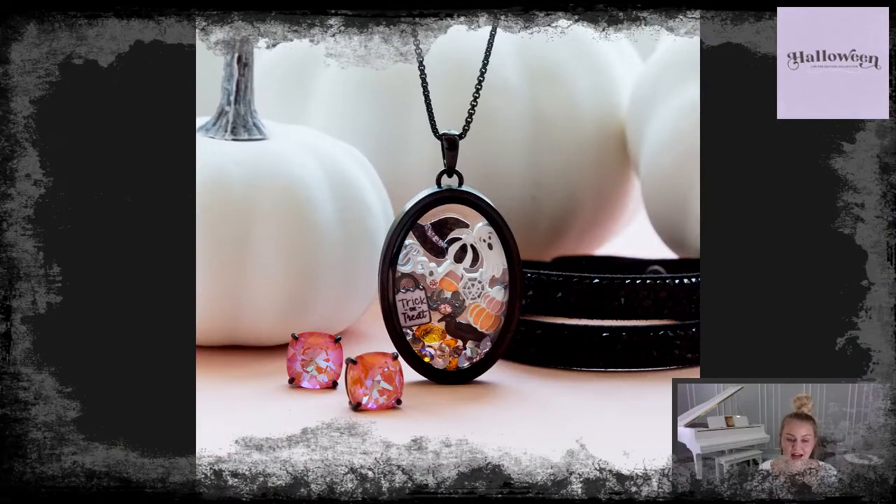We also have this beautiful new black looking glass locket. It's a hinged locket that holds so many charms, and it features rounded glass to create a magnifying effect on the charms, which actually looks really cool in person. It's similar to the rose gold locket from our bridal collection, but now with a black finish. I really love this locket.